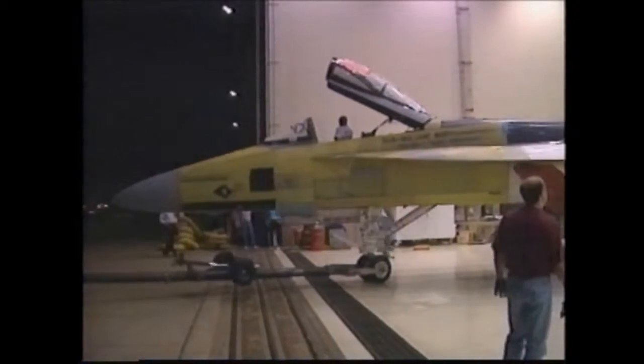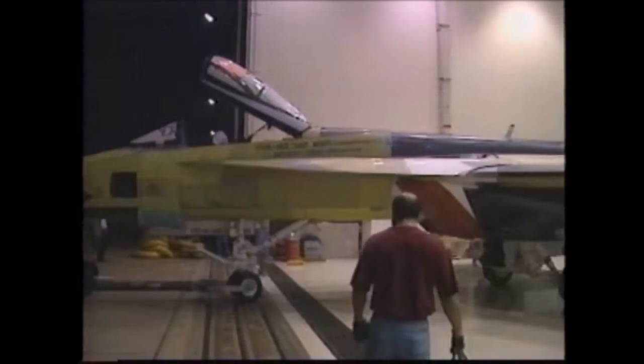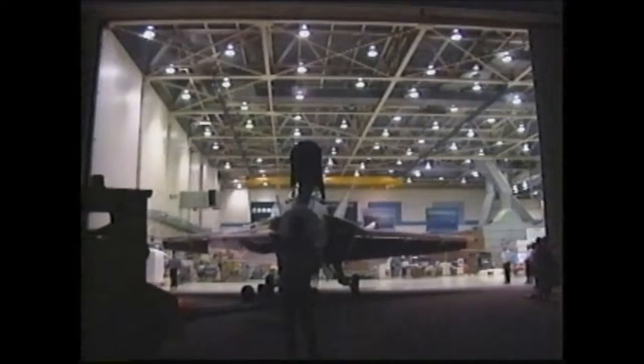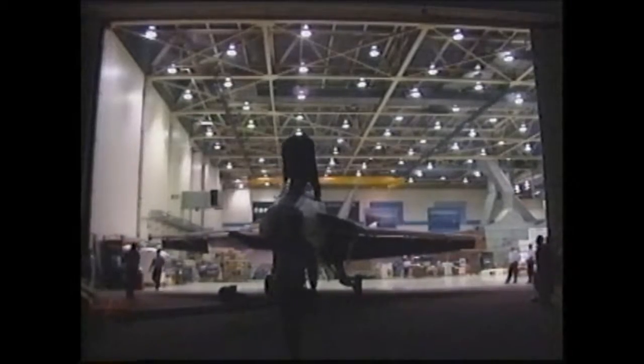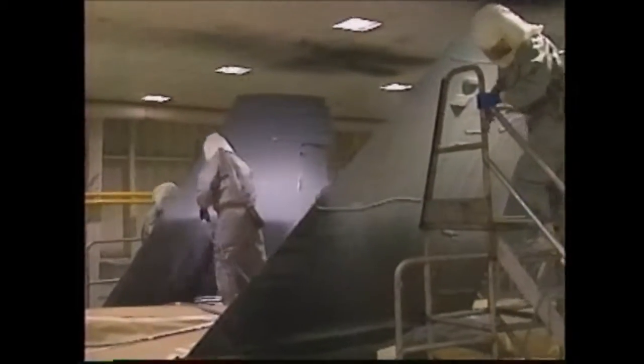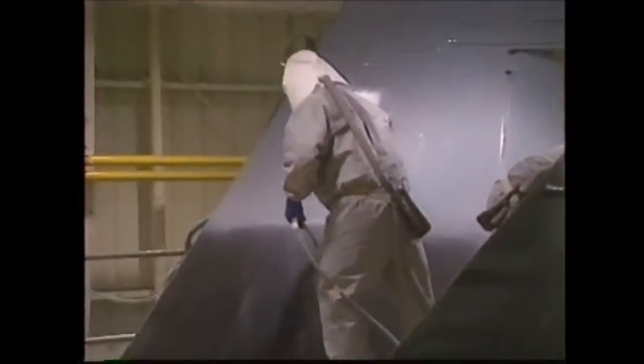We're very proud of our successes. The program has remained on schedule and on budget almost from its inception. We're very proud of that. That has not reduced the scrutiny. If anything, the environment in Washington with continual pressures on the budget puts major programs like this under more scrutiny than ever before. We should expect to operate that way and be able to perform in that environment, and I'm really proud of the people out there who have done it to date.